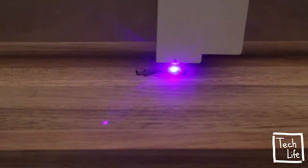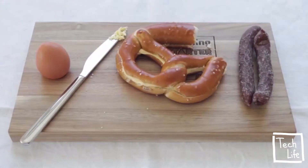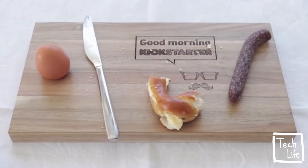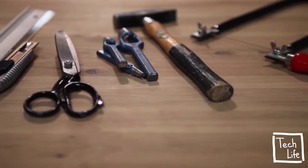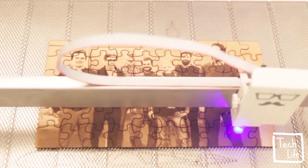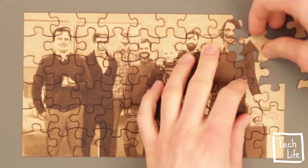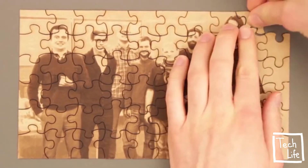Laser cutting and engraving is an outstanding technology to cut, shape, and engrave a variety of materials and objects. Compared to traditional tools, it is not just faster, but also way more precise. Our goal is to make this awesome technology user-friendly and available to everyone.